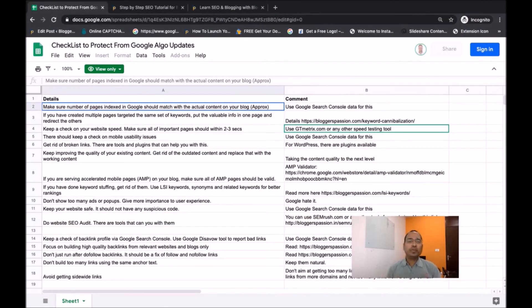First of all, you need to make sure the number of pages indexed in Google should match the actual content on your blog. Suppose your blog has 100 pages — Google should also show a similar number for your domain in its index. You need to make sure Google does not have any extra pages indexed for your website. If that happens, the overall rankings for your website can go down.